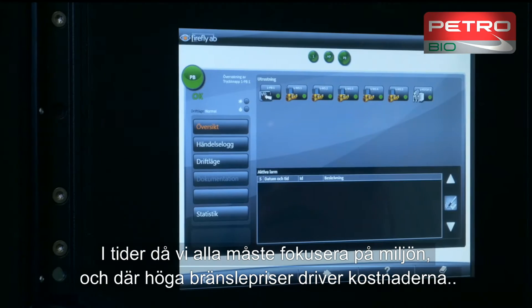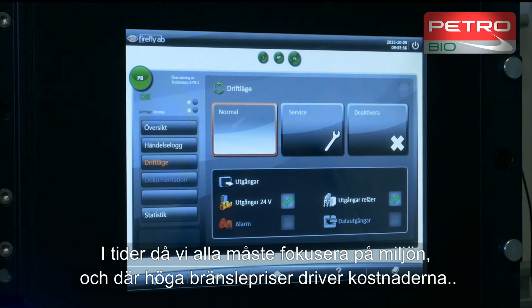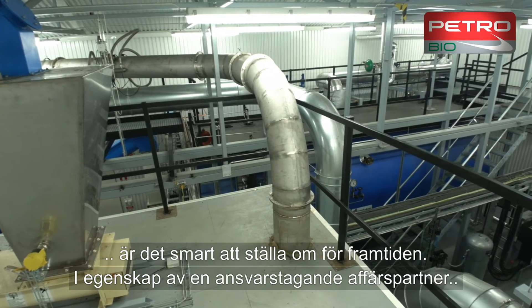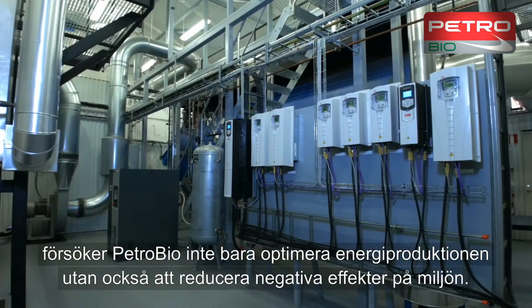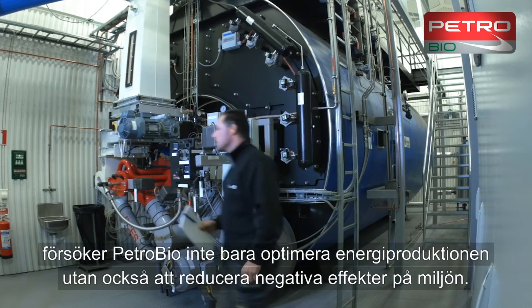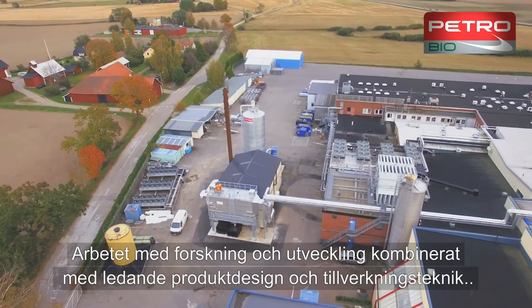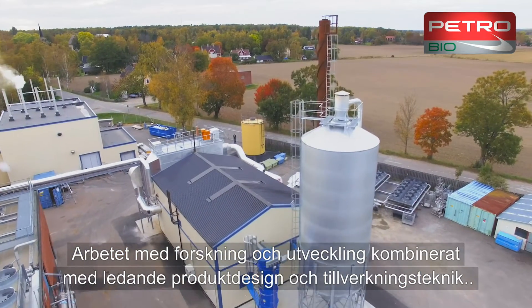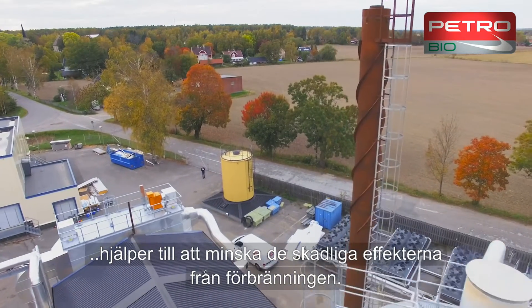These days we all need to focus on the environment, and with high fuel prices driving costs, it makes sense to prepare for the future. As a responsible business partner, PetroBio is not just trying to optimise energy production, but also to reduce negative environmental impact. Our research and development activities, combined with cutting-edge product design and production technology, help to reduce the harmful effects of combustion.